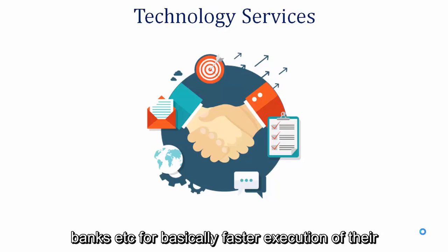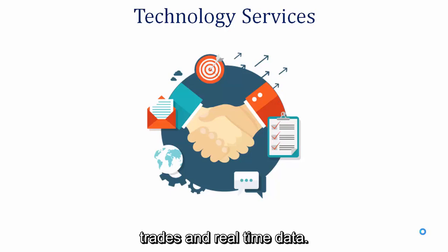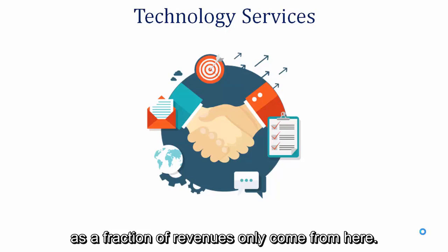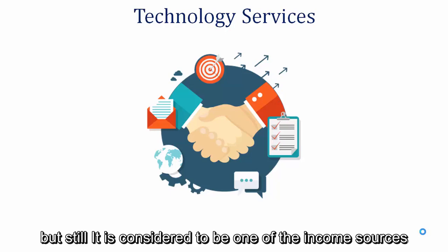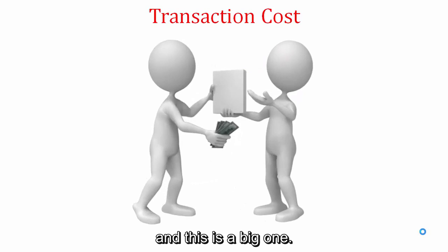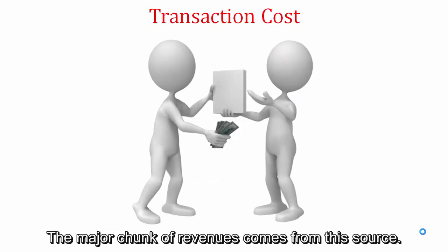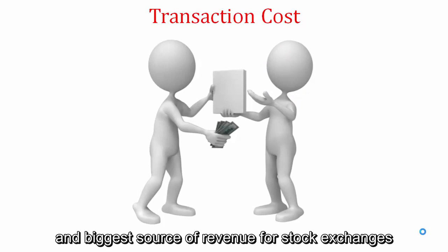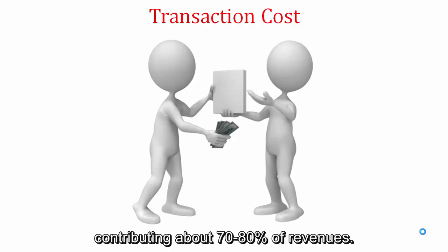These softwares are usually provided by stock exchanges to big clients like trading firms, asset management companies, and banks for faster trade execution and real-time data. This source is not a very large one — only a fraction of revenues come from here — but it is still considered one of the income sources. The last one is transaction costs, and this is a big one, as the major chunk of revenues comes from this source.